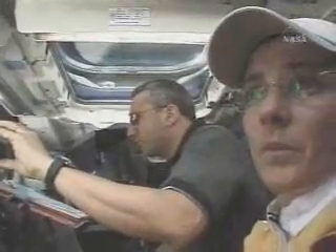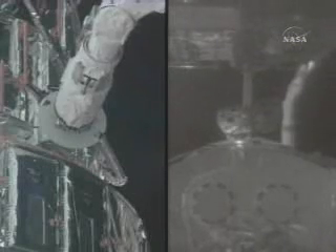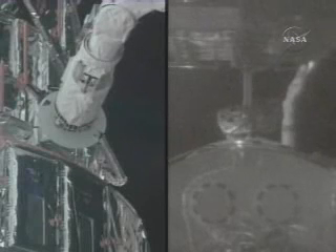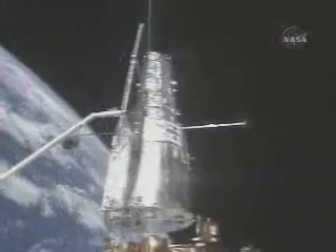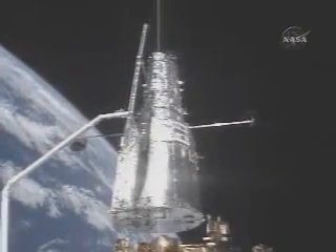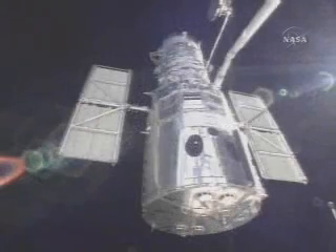After the EVAs were complete, it was time to say goodbye to the telescope. It's Nancy and I at the robotics workstation going in for the grapple of the HST while it was still on the support structure. That's a picture of the end effector on top of the grapple fixture. After we latched onto the Hubble, we lifted it up off the support structure and got it ready to be deployed.